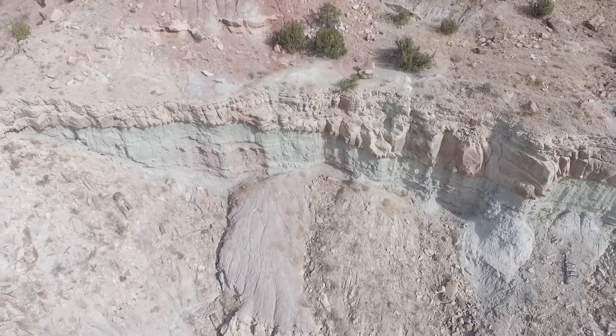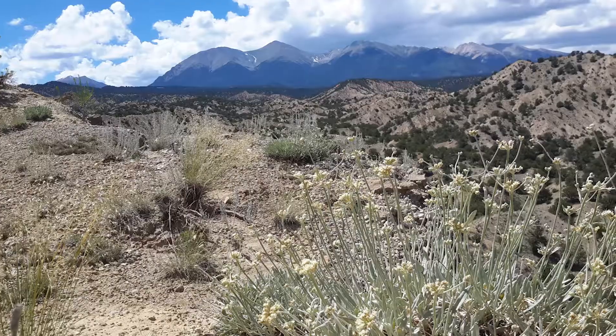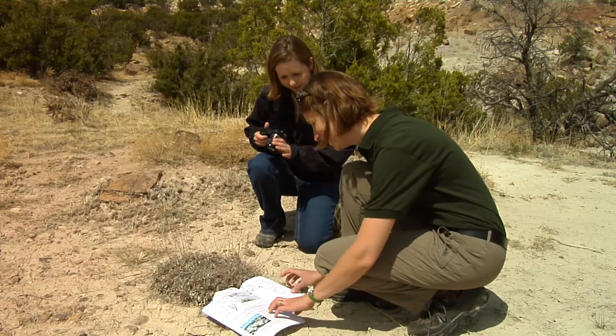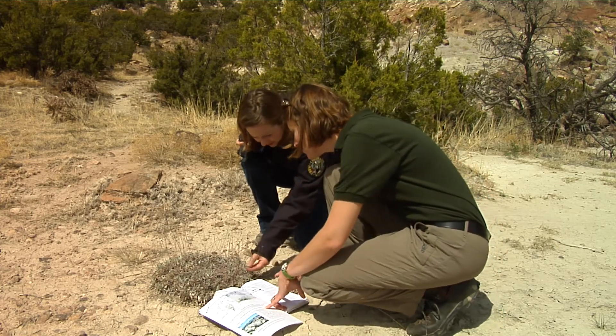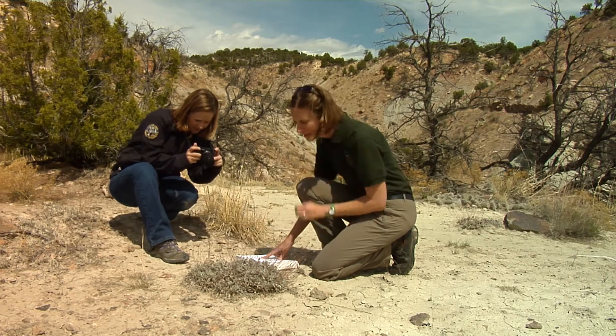The BLM manages more than just paleo resources — we manage the vegetation out here. We have a lot of recreation in this area and our connection is with Colorado Parks and Wildlife and the Colorado Natural Areas program. Volunteers go out and inventory vegetation and wildlife, and all that information is used for our decision-making process.